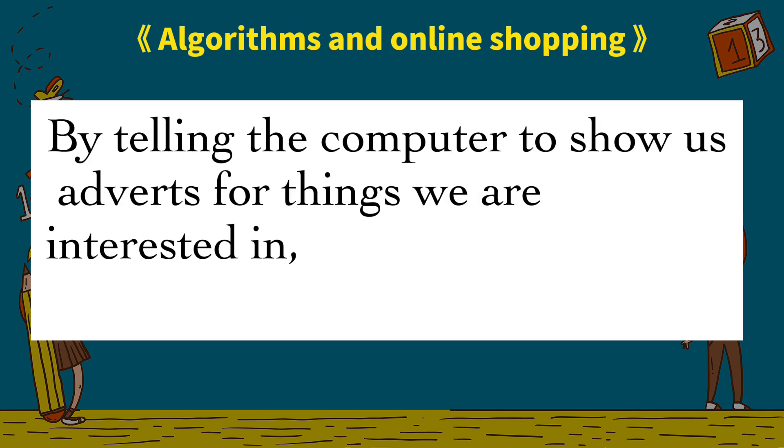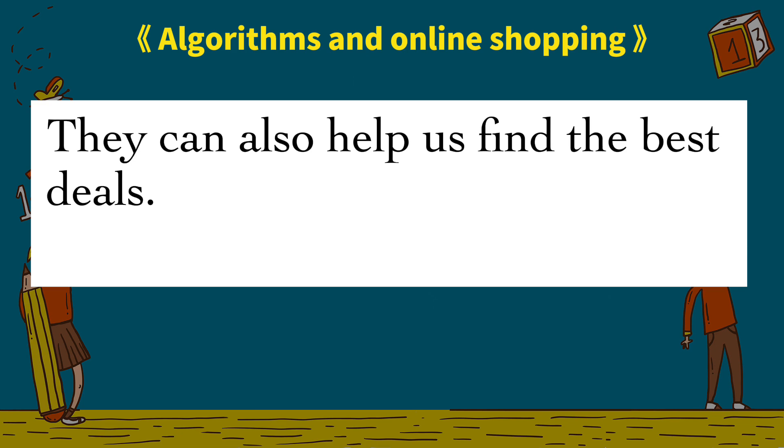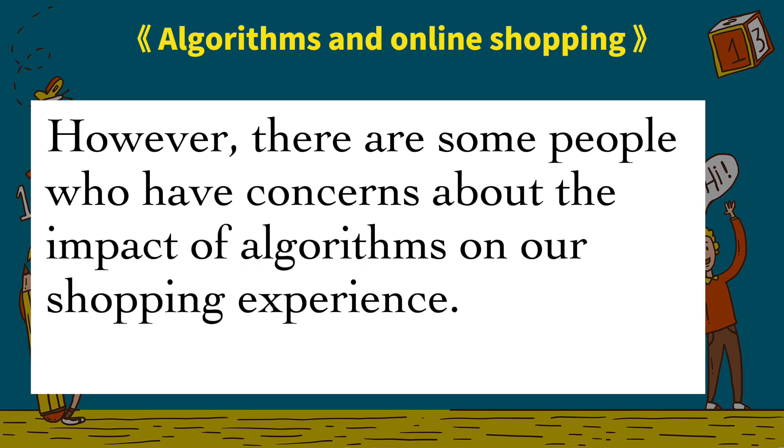For some people, the idea of something guessing your preferences could sound a bit intimidating, but first let's look at the positives. Time is an important thing — something we don't want to waste too much of. By telling the computer to show us adverts for things we are interested in, it can save us a lot of time sifting through things or services that don't match our criteria. They can also help us find the best deals.